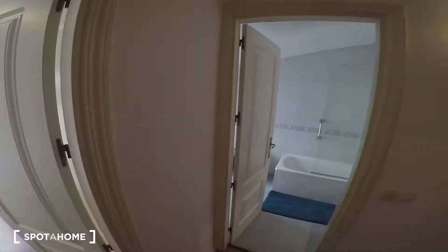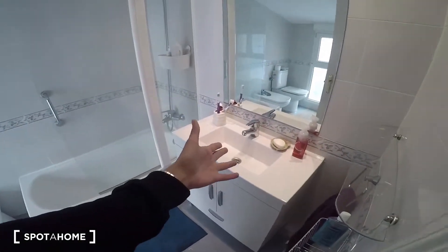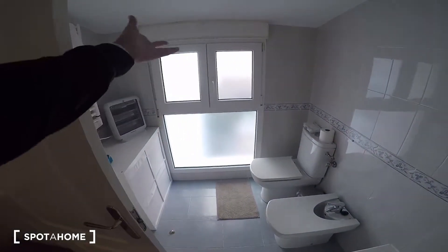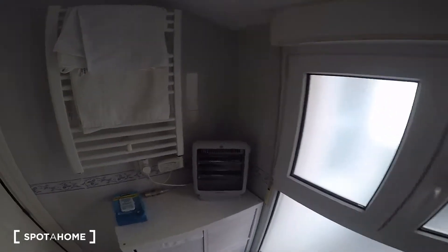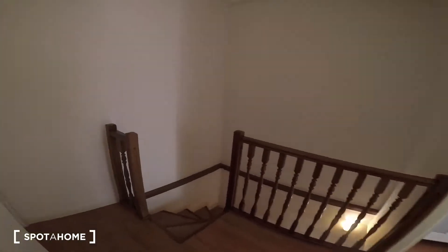Of course there's a bathroom right here on the same level. It has the sink, the toilet, and a window that goes to the same interior patio I just showed you, so it also has a lot of natural light. And of course there's a mirror there.